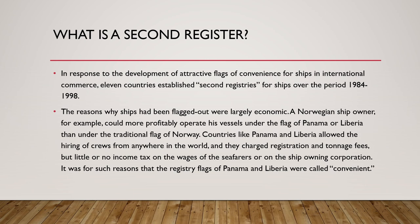What happened with flags of convenience was that increasingly ship owners were registering their ships under those flags — like Panama, Liberia, and Malta — and this led to the home state losing out on ship registry.